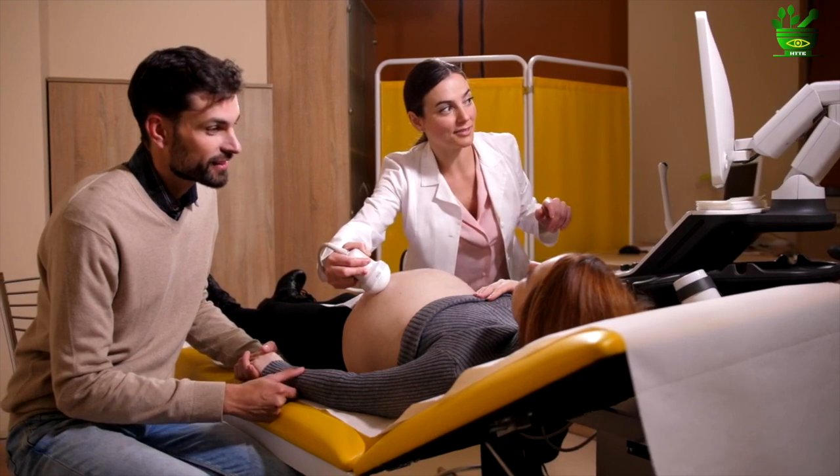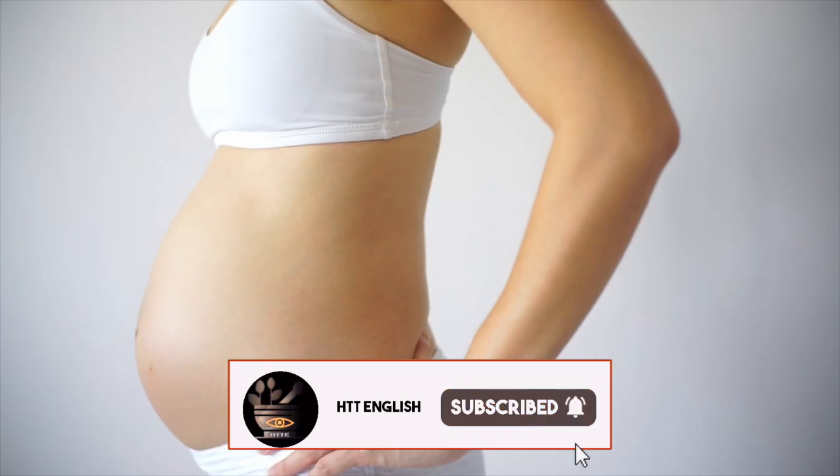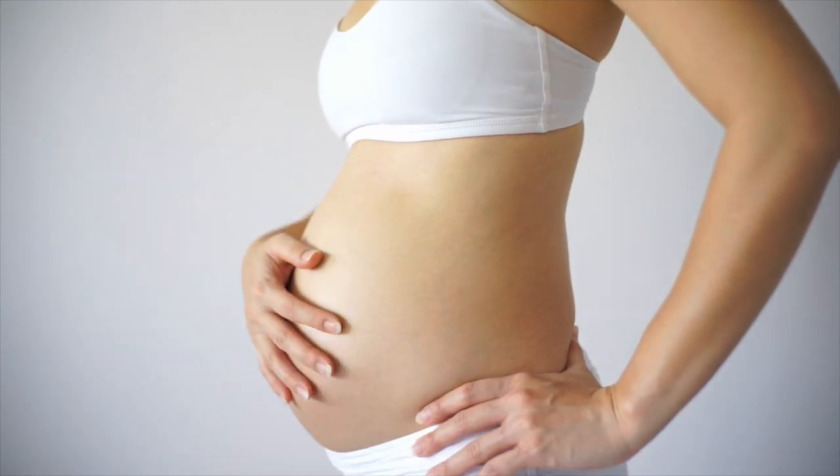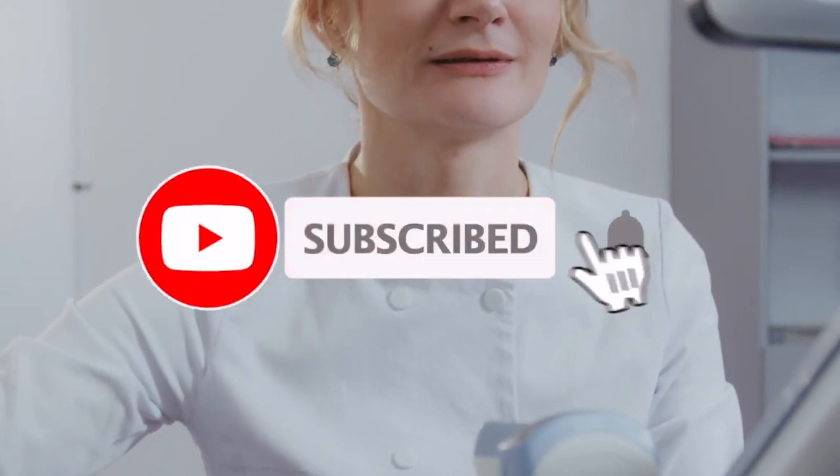If you're coming to the channel for the first time, press the red subscribe button and the notification bell, then select all to get all notifications from our channel. We will connect in another video on pregnancy — till then, peace out, stay happy, stay healed.